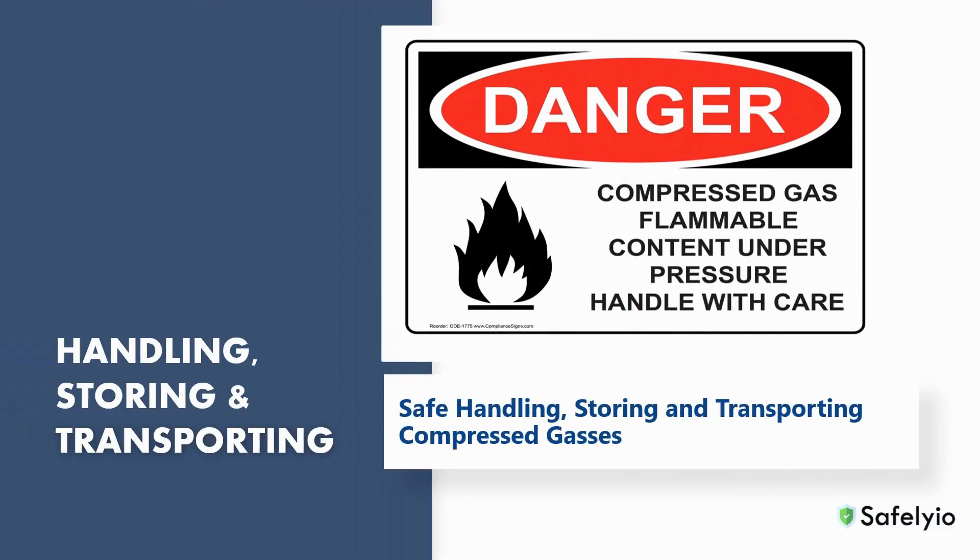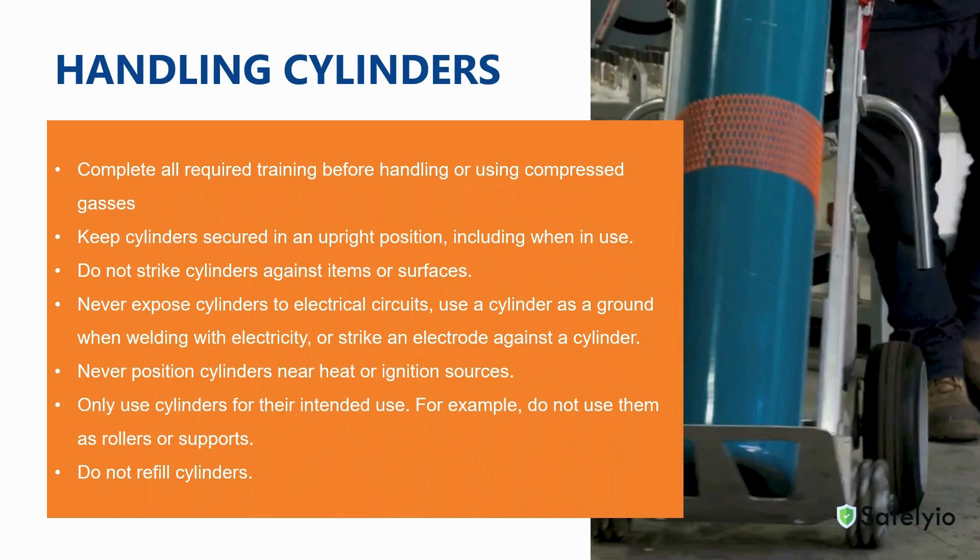In this section, we will review safe handling procedures, proper cylinder storage, and how to transport compressed gases safely. Compressed gas cylinders must be properly handled during transportation, use, and storage to minimize the risk of an accident or injury. You should complete the required training before handling or using compressed gases. Always keep cylinders secured in an upright position, including when in use.